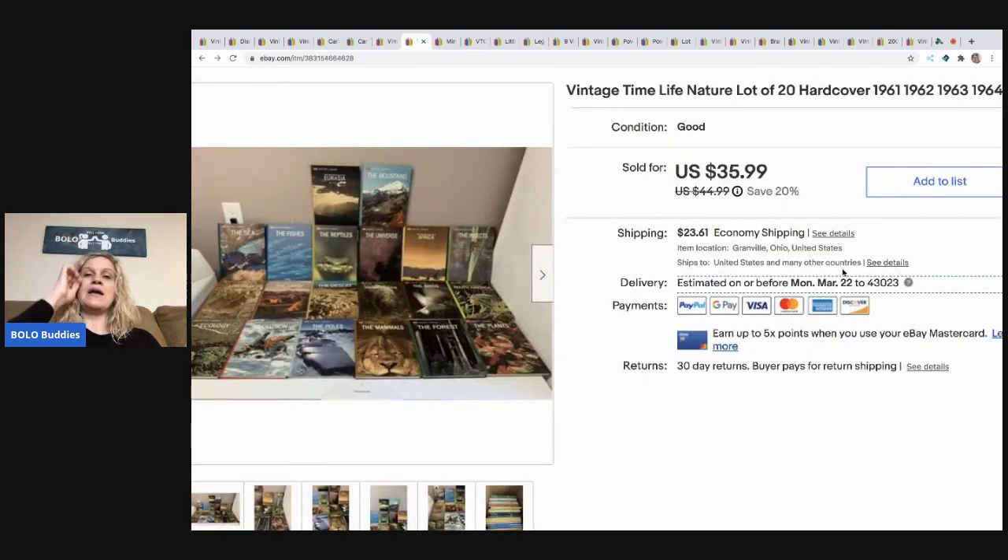The next item my husband got at an estate sale — kind of like after the estate sale, not exactly a clean out, but he definitely took some stuff he probably would not have normally sourced. These are the vintage Time Life Nature hardcover books. These were very long tail, took a long time to sell, and they sold for $25.99. The buyer was all in for $49.60. This went internationally, so they had customs fees and global shipping fees on top of that.